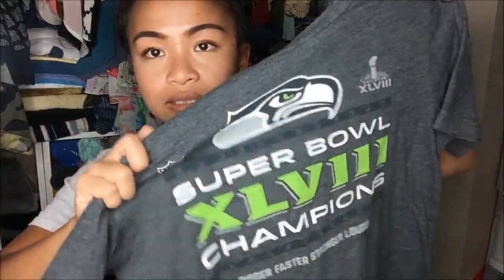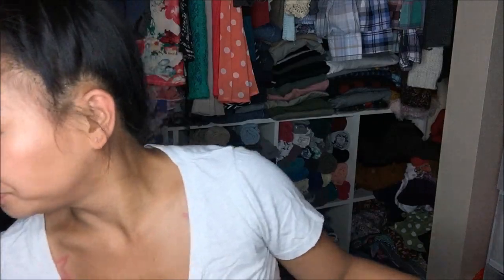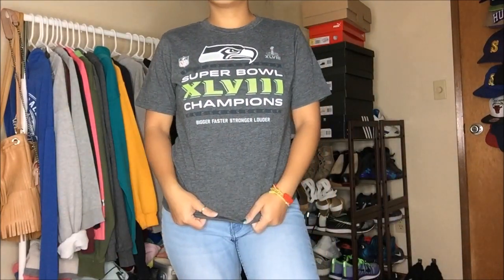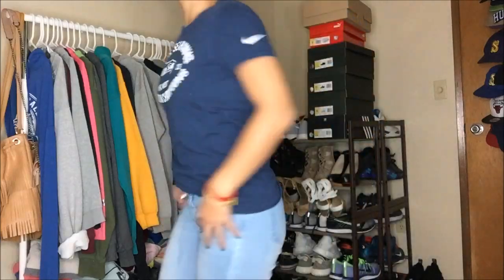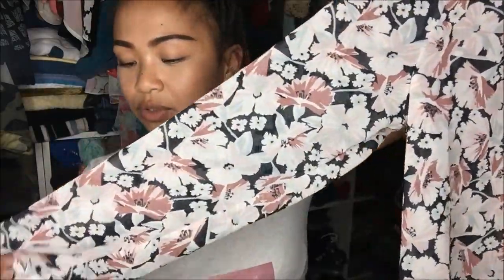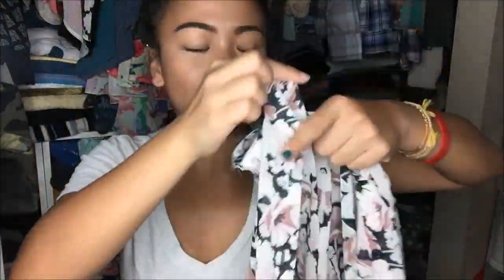I have three Seahawks t-shirts that I'm either going to crop or keep as gym shirts. The first is dark gray with Super Bowl XLVIII Champions on it. The second is a blue one that says Seattle Seahawks Divisional Champions NFC West. The third is a lighter gray that also says Super Bowl XLVIII champs. I also have Jones New York in a size ten — it is a chiffon type fabric and it is a floral top that would go great for layering. It feels so lightweight and you can layer multiple layers on top of it, which always looks cute during the winter time.